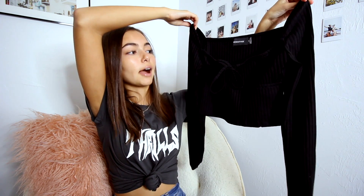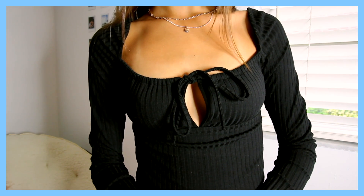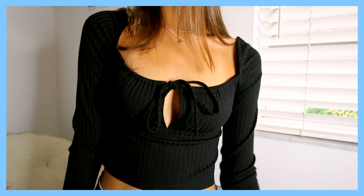This next top I absolutely love — you can't really tell because it's so dark, but it's this black long-sleeved crop top. I love the structure: it has a square neckline, which is super flattering, and right here it has a little tie in the middle, which adds a cute detail. Even though it's just a black long sleeve top, it has a lot of cute little details that make it so much cuter. All these items will be linked down below.